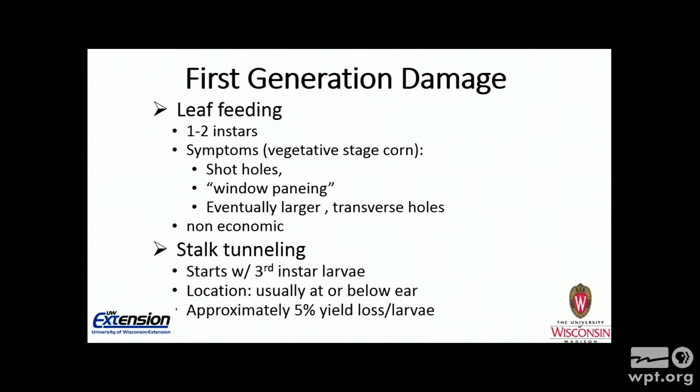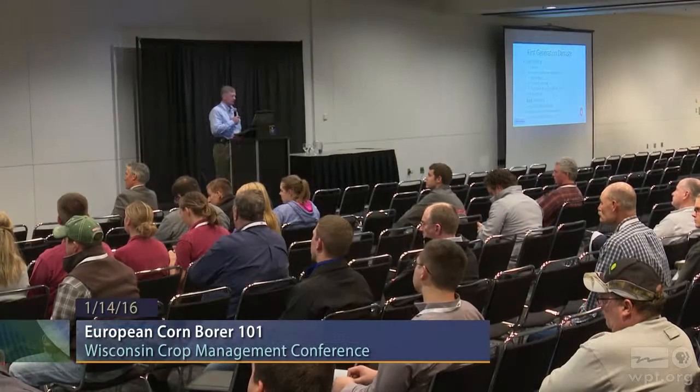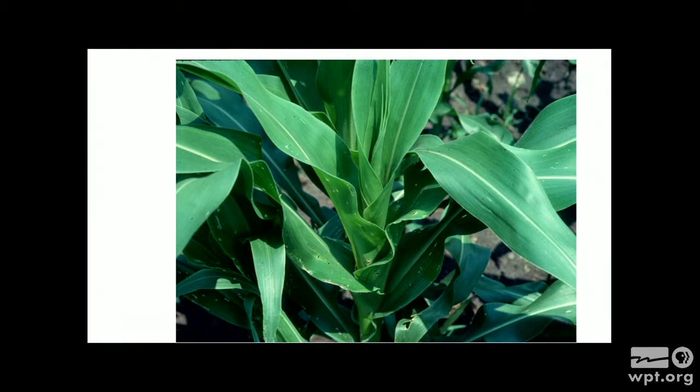The other type of damage that first generation can do is tunneling into the stalk. That usually starts with the third instar, when they're about three-eighths of an inch long or the size of a dime. Their stalk tunneling will usually be at the ear zone or lower. Sometimes that can help you do a post-mortem and tell if you have first-generation or second-generation problems based on where that tunneling is found in the stalk. For each larva in first generation, they can cause about 5% yield loss. Once they've burrowed into the corn stalk, you cannot control them — you have to control first-generation when they're feeding in the whorl.